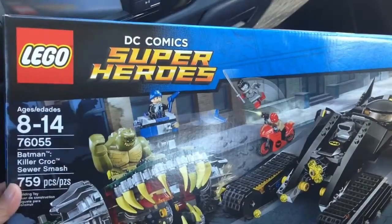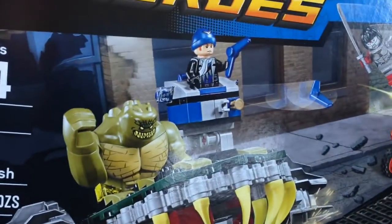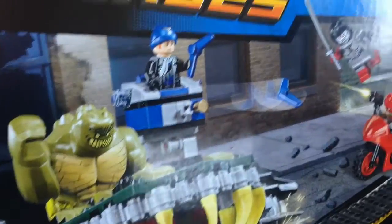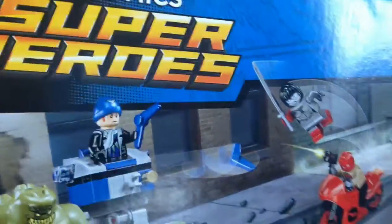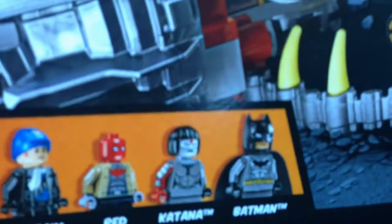Back from Toys R Us and this is what I got. I got Batman Killer Croc Sewer Smash. The big draw here are all the minifigures. You get Big Fig Killer Croc, you get Captain Boomerang, you get Red Hood, Katana, and Batman.